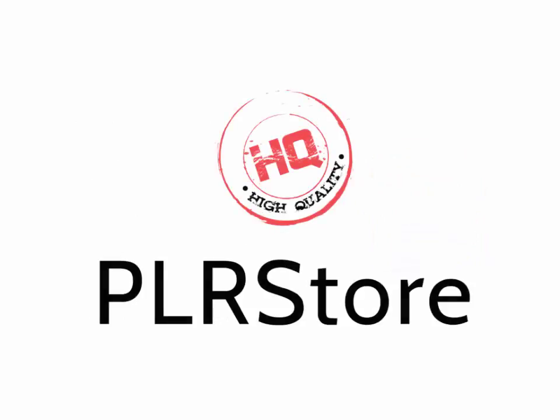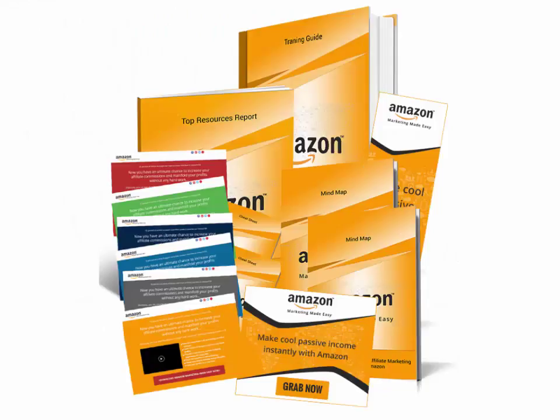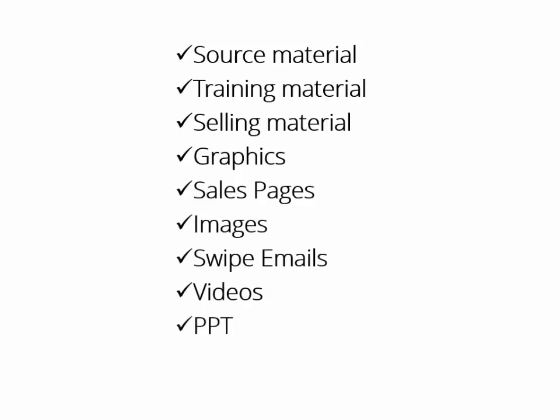That's exactly what the HQPLRstore.com team has done again in launching their latest creation, Amazon Marketing Business in a Box, Monster PLR. This is something millions of online marketers and businesses would kill to get access to. And finally, we as marketers can make some crazy money starting today. You'll get all the source material, all the training material, all the selling material, all graphics, sales pages, images, swipe emails, videos, PowerPoint — I mean everything. And every single item comes with private label rights.